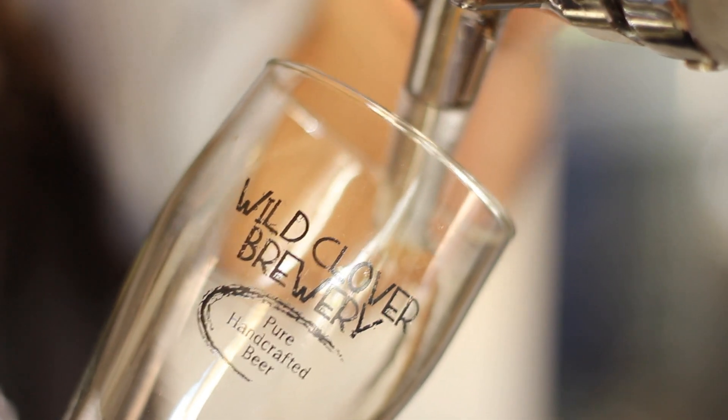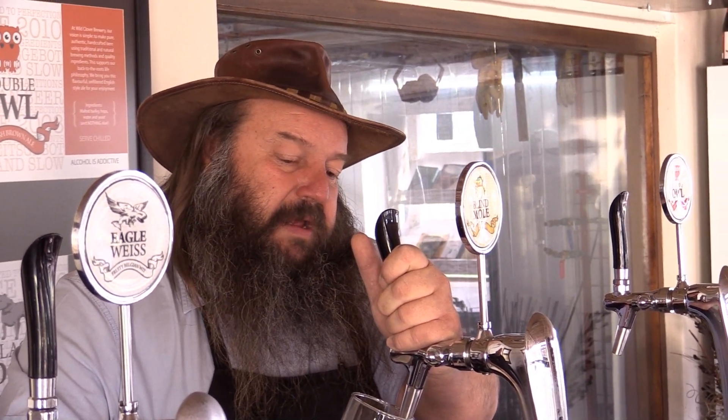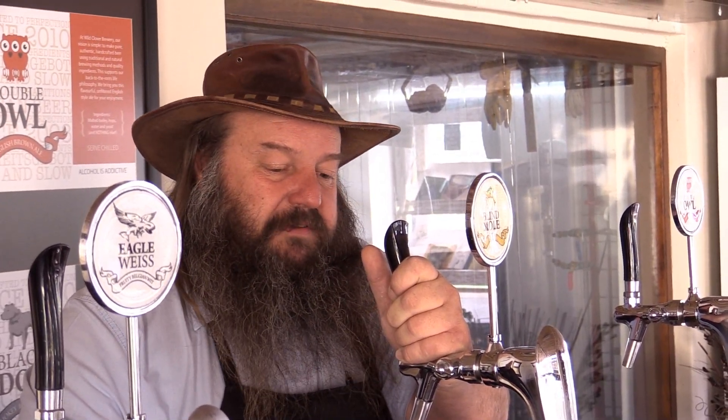Now let's go to the second one — the crispy German Pils. You'll see that it's got a completely different taste. This one actually has a bit of a honey undertone, a bit of a sweeter character, which is very typical of a German Pils.